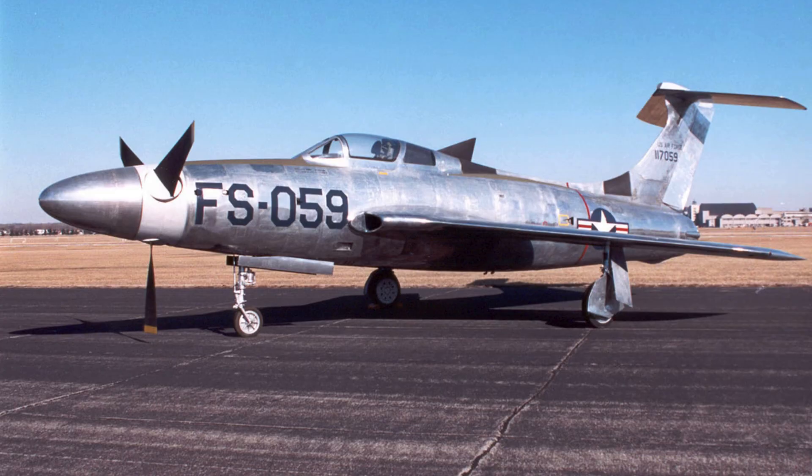Two prototypes were completed for evaluation, each incorporating lessons from ground tests. Early flights confirmed many of the predicted difficulties with handling and reliability. Pilots reported severe vibration, control challenges, and overwhelming noise during every sortie.